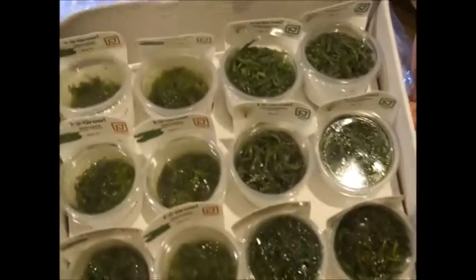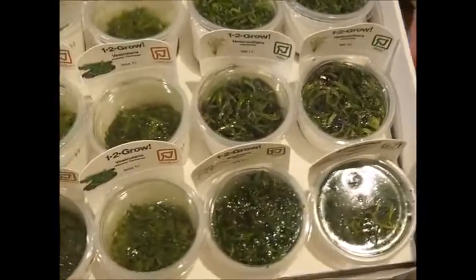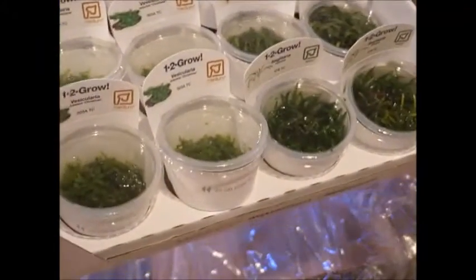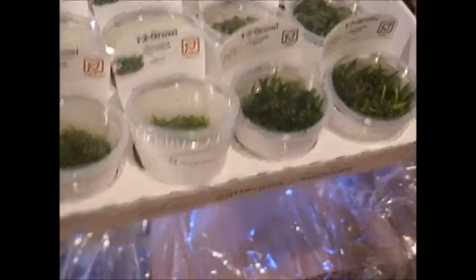We've got some — I don't know if this is going to show up decently on the camera or not — but we've got some Christmas moss, some star grass, and some Sagittaria subulata.